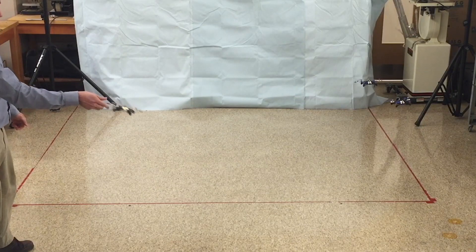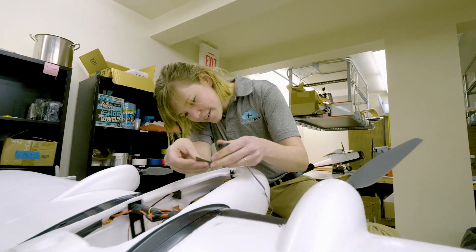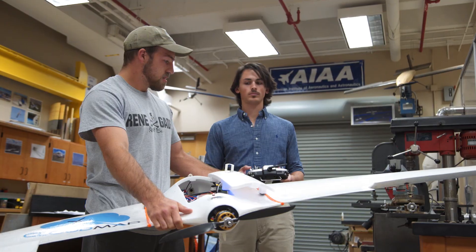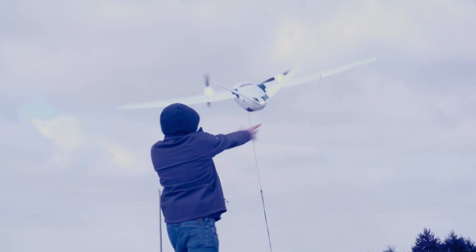I feel like with CloudMap we've just scratched the surface of where we can get to with unmanned systems investigating weather. We're constantly working as a group to try to make our systems more rugged, fly farther, so that we can go into storm environments and other more interesting places.